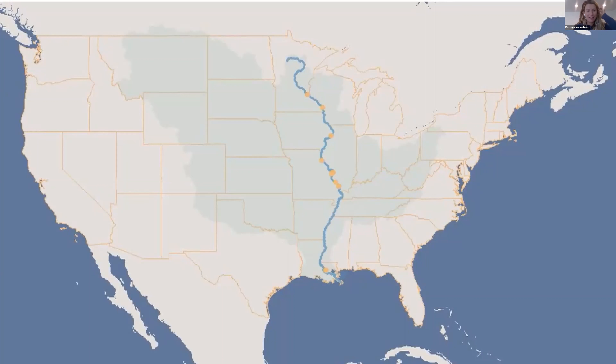We're excited to expand this into the Mississippi River Delta and into Rosedale and Greenville. I'll stop there for questions. There are links in the chat to the resources we mentioned.